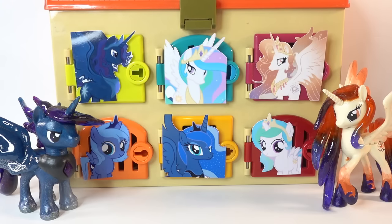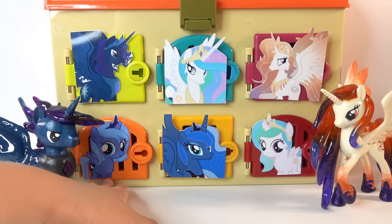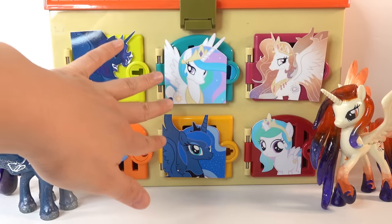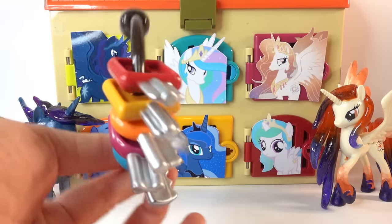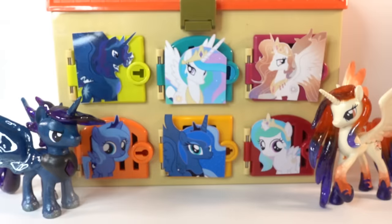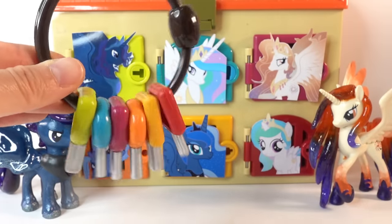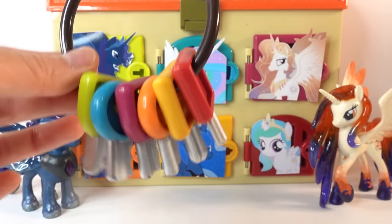Today's box features King Cosmos and Queen Galaxia. She is on the purple door and he is on the green door, and of course they are the parents of Celestia and Luna. Over here on the right side we have little Celestia, on the left side we have little Luna, and in the middle we have them all grown up. Here are the keys we'll be using to open the box - each key matches one of the doors, and if we find Celestia or Luna inside we get a fun My Little Pony surprise. Are you guys ready? Let's get started!